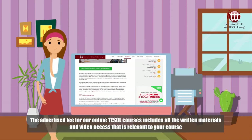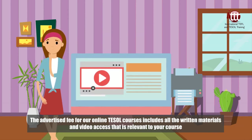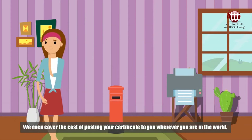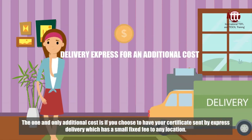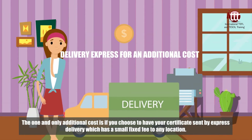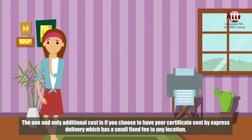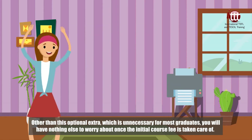The course fee advertised will include everything you need to complete your training and get you ready to start teaching English wherever you choose. The advertised fee for our online TESOL courses includes all the written materials and video access relevant to your course, as well as the high quality certificate that you receive once you have completed your training. We even cover the cost of posting your certificate to you wherever you are in the world. The one and only additional cost is if you choose to have your certificate sent by express delivery, which has a small fixed fee to any location. Other than this optional extra, which is unnecessary for most graduates, you will have nothing else to worry about once the initial course fee is taken care of.